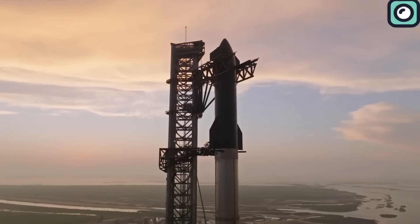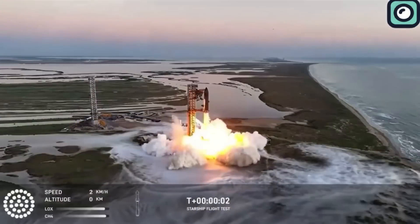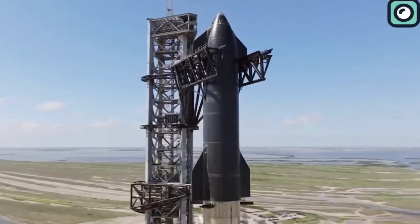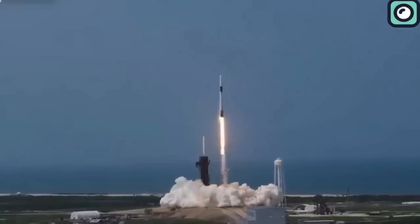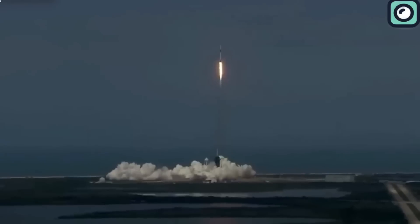Just two weeks after the worldwide excitement from Starship Flight 5, SpaceX is already ramping up for Flight 6, deep into preparations to launch it. But that's not the only news — SpaceX recently shattered a launch record, hitting an impressive milestone that keeps the spotlight firmly on them.